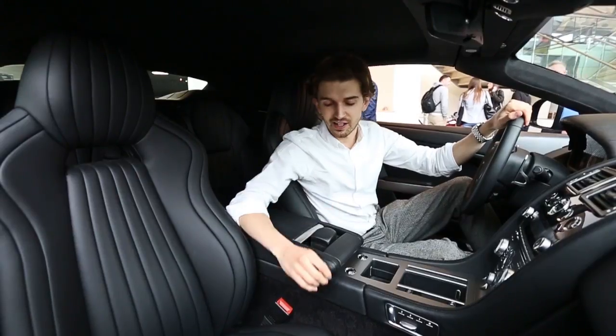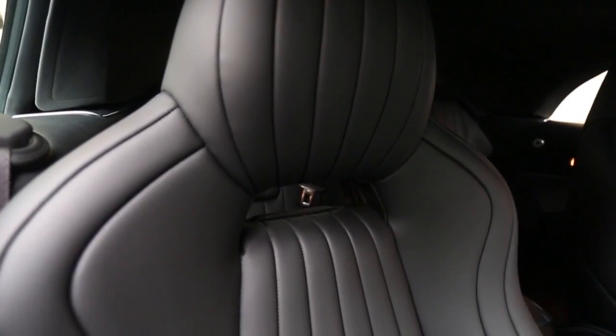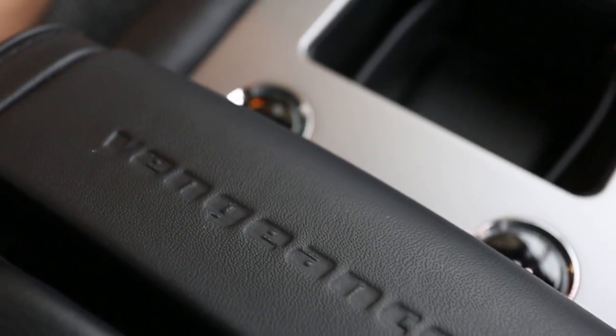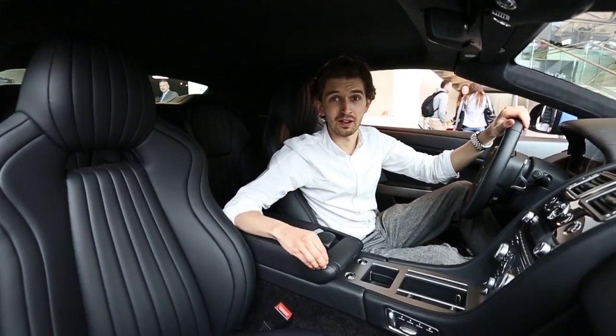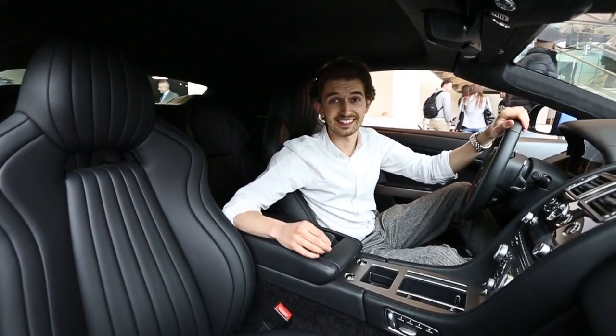Inside, the Vengeance has beautiful quilted and trimmed leather seats and lovely details like this Vengeance embossing in the centre console. If you want one — and I know you do — it happens to be quite special. This is one of one: the only left-hand drive Volante in the world, and it's going to go fast.